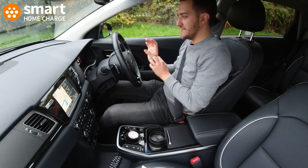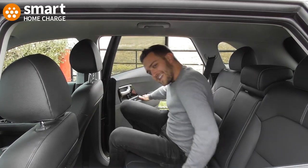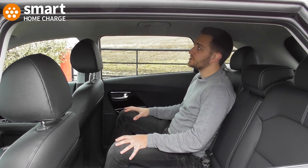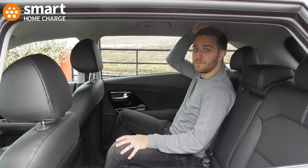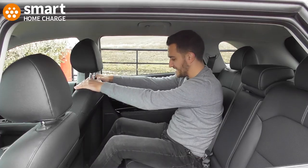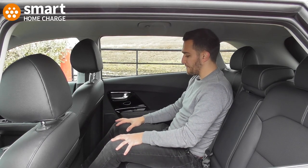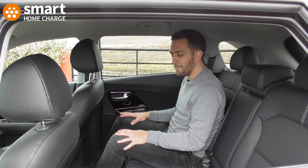Otherwise, all the information you need is in front of you and it's really helpful to have. In terms of practicality, you can't really go wrong with the e-Niro. I'm not a particularly tall person but I've got plenty of headroom, and the roofline doesn't slope that much, so even if you're over six foot you'll probably be okay. In terms of legroom in the back, I've left the driver's seat in the position I'd drive at and there's still plenty of space — with room to stretch out further and put feet under the seat.